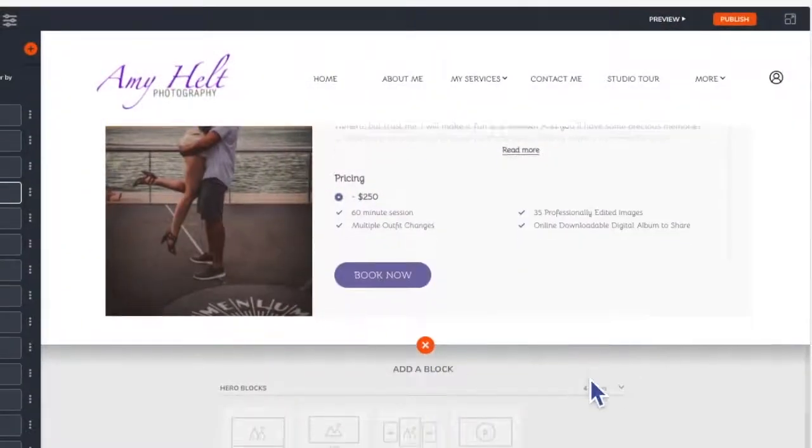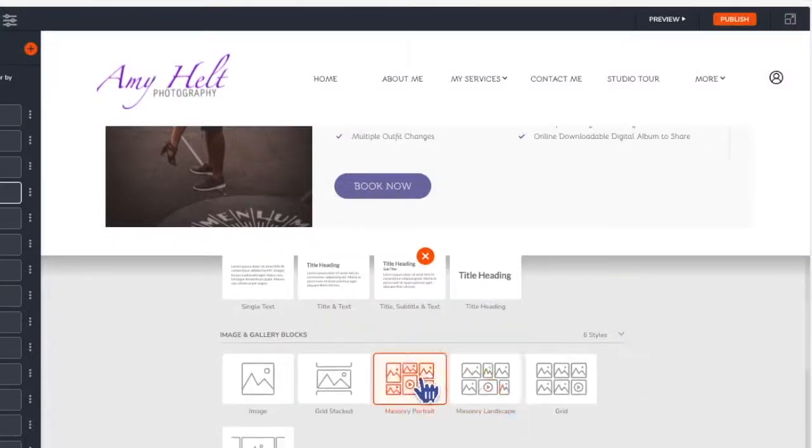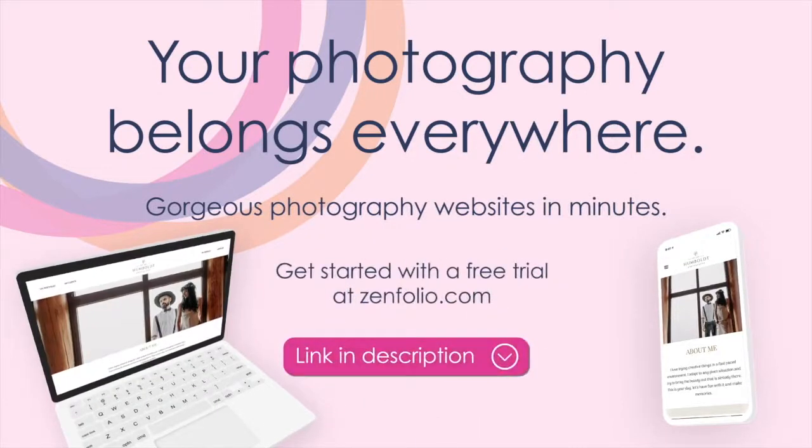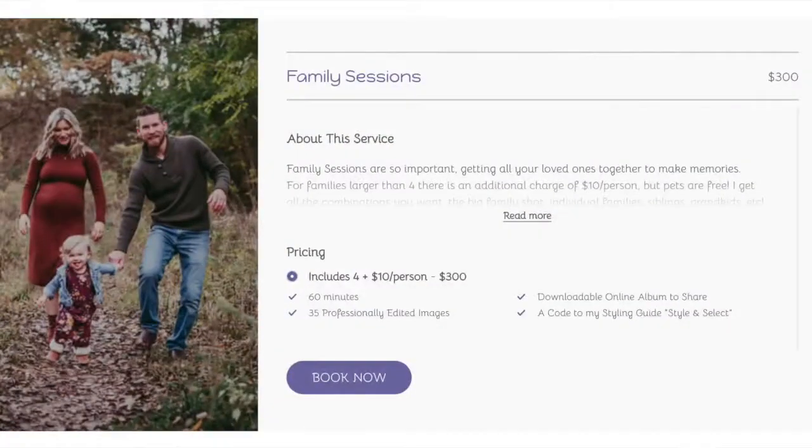With the new platform I've been able to much more easily update it. It's so user-friendly. You don't need to know any code or computer programming skills. It's really colorful and I'm able to easily tweak the pages and move the blocks around and make it my own. Last year I used the Book Me feature for my Christmas minis and I loved that clients could book a date and a time and make the payment right from the front of my website.